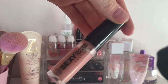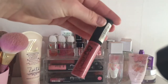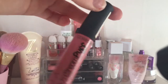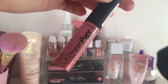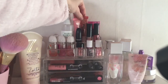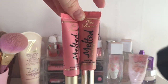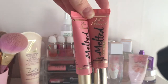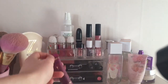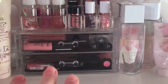Over here I have my Soap and Glory Sexy Mother Pucker plumping lip gloss — one of my faves. Then I have my Collection Creamy Puff, which is basically a dupe for the NYX ones. Behind that I've got four of my Too Faced melted lipsticks, all from TK Maxx for around five or six pounds each — a pink one, a nude one, and two purpley shades, and I think all of them are metallics apart from one.